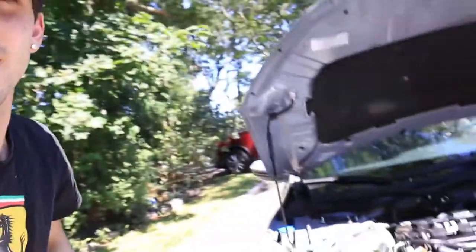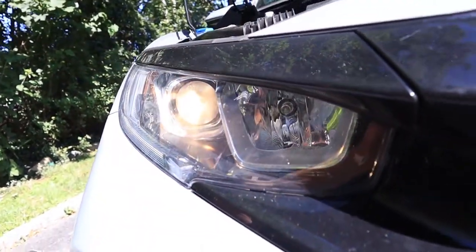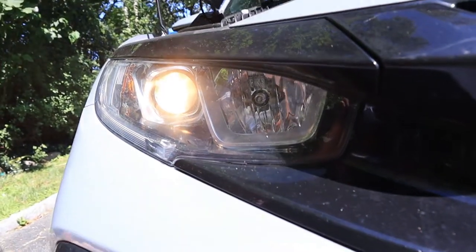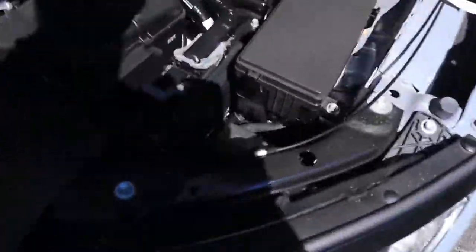I wanted to quickly showcase the original headlights on the 2018 Honda Civic — they are very orange or yellow, and I really don't like the look of them. So let me show you basically what you need to be looking for when you're changing out your headlights.